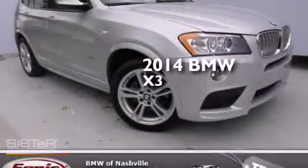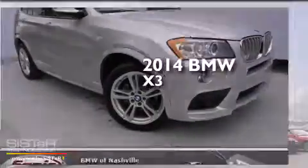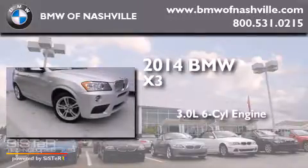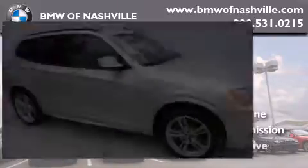This is a 2014 BMW X3. It has a 3.0 liter six-cylinder engine, an automatic transmission, and all-wheel drive.